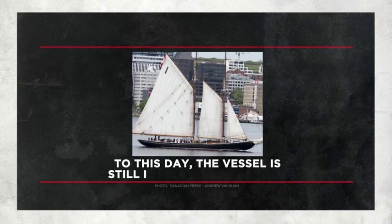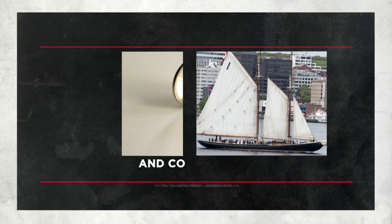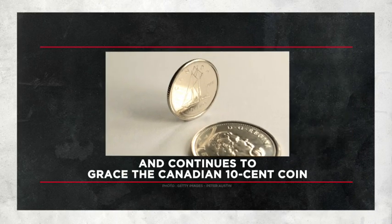To this day, the vessel is still iconic in Nova Scotia and continues to grace the Canadian 10-cent coin.